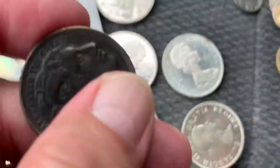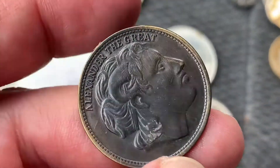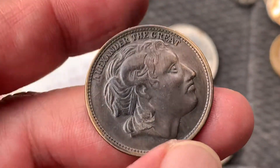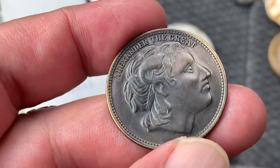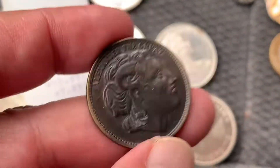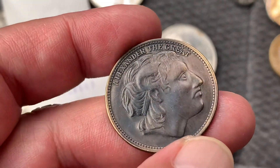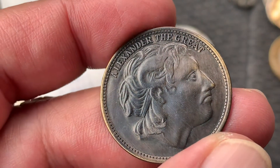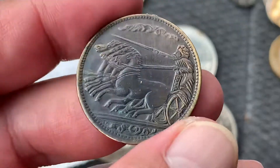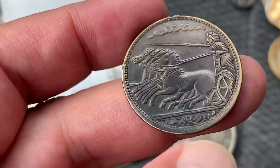I also got this — I don't know if this is a coin, I think this is just a token or something. Alexander the Great. Look at the toning — heavy toning. I mean, I like the back, look at that.